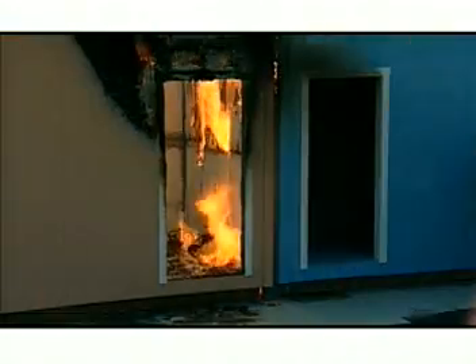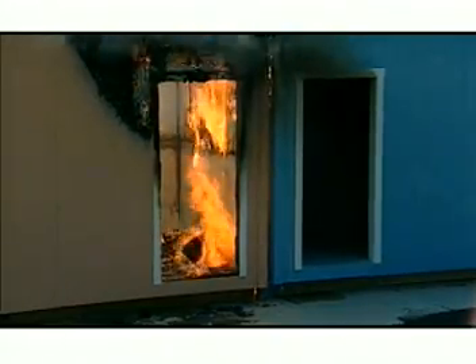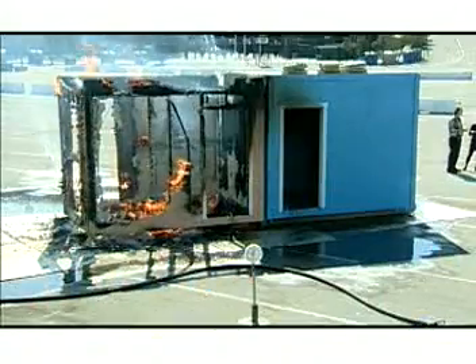Although there is limited damage where the fire originated, the flames never breached the walls or ceiling. In a real-world situation, this could be the difference between losing a single room and losing a house or an entire block of homes. It could also be the difference between life and death.